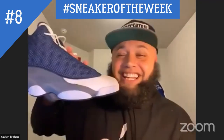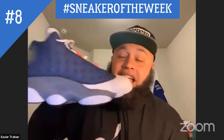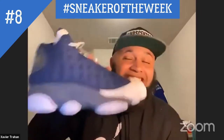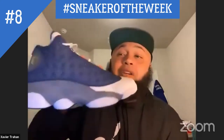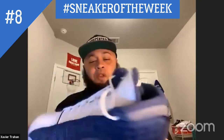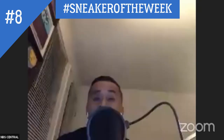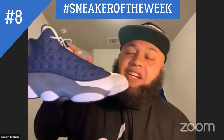That's the sneaker of the week. Jordan never wore these in a game — ever. Despite them coming out in 1998, Jordan did not wear these in a game. I don't know why, because I could see these with a Wizards jersey, but he never wore them.